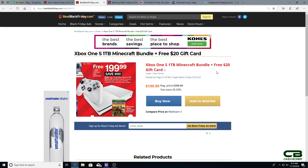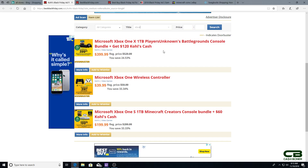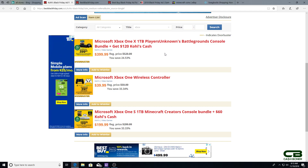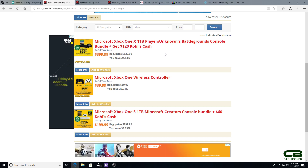Now onto the Xbox One X — there are fewer options. Kohl's again is technically the cheapest dollar for dollar: you get the Xbox One X one terabyte with PlayerUnknown's Battlegrounds for $399, which is $100 off, and you get $120 in Kohl's cash. If you can flip the Kohl's cash, this is your best bet. Even if you can't, it's still a straight $100 off — and if you factor in the Kohl's cash, that's $280 net for an Xbox One X, which is a great price.